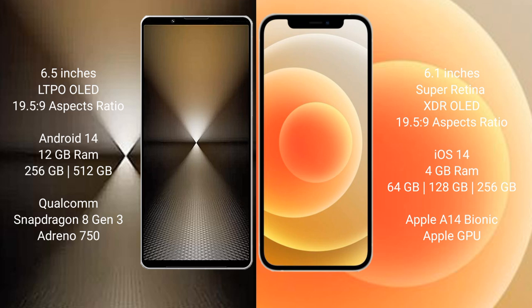Sony Xperia 1 Mark 6 runs on the Android 14 operating system. iPhone 12 runs on the iOS 14 operating system.